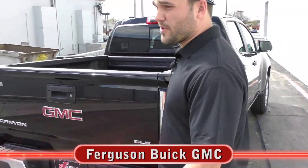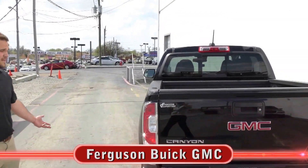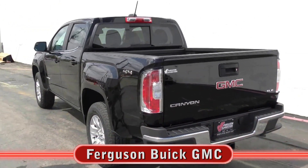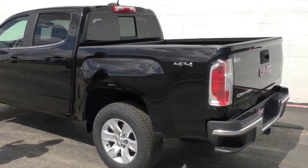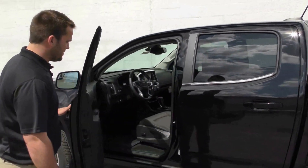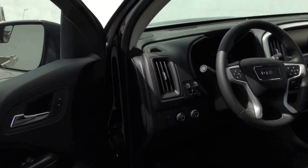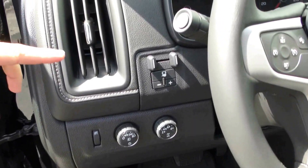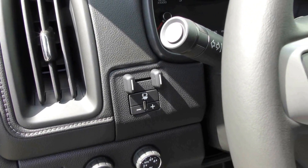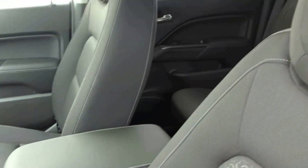We've got three in so far and we're supposed to have seven — we're going to have probably the most in the region for a while. The Canyon diesel is a $3,730 upgrade from your V6. The inside is going to be pretty much your normal Canyon, but we're going to have a class-exclusive trailer brake controller and also a class-exclusive exhaust brake.